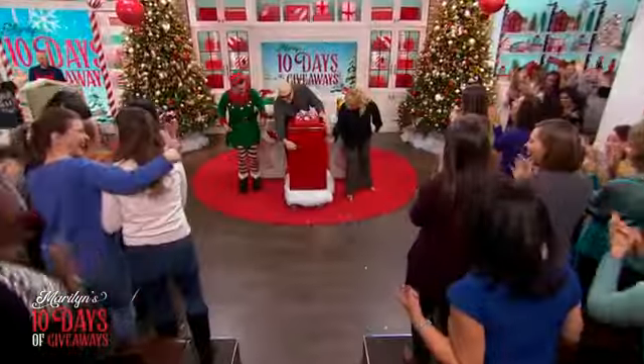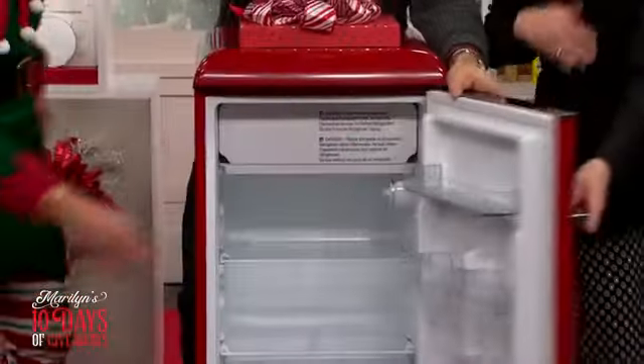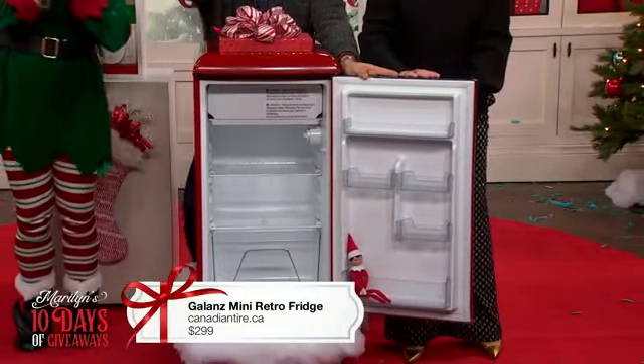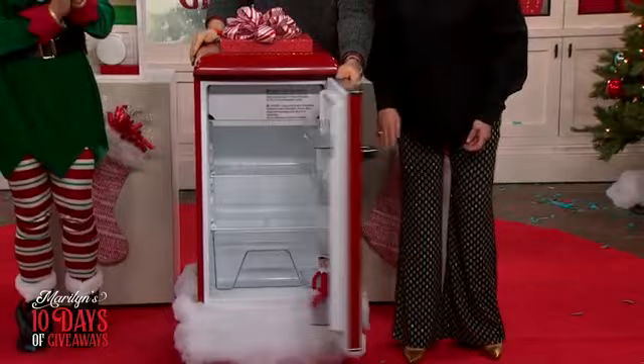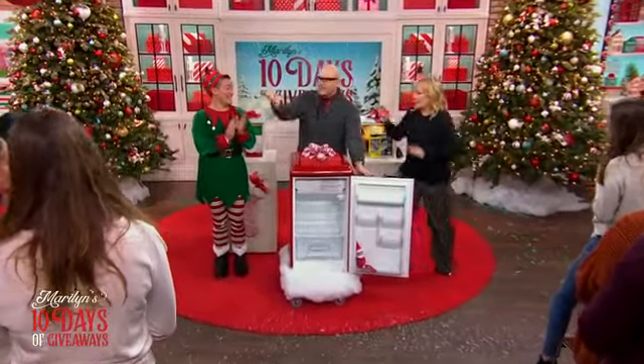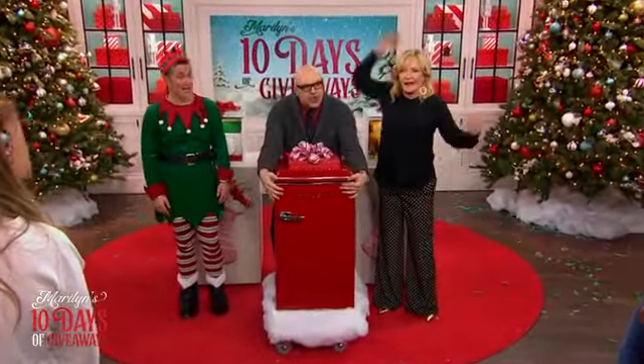Oh, isn't this lovely? Marilyn, it's the Galanz mini retro fridge, Marilyn. Wouldn't this look good in your house? Who wants this? Come on, isn't it gorgeous?